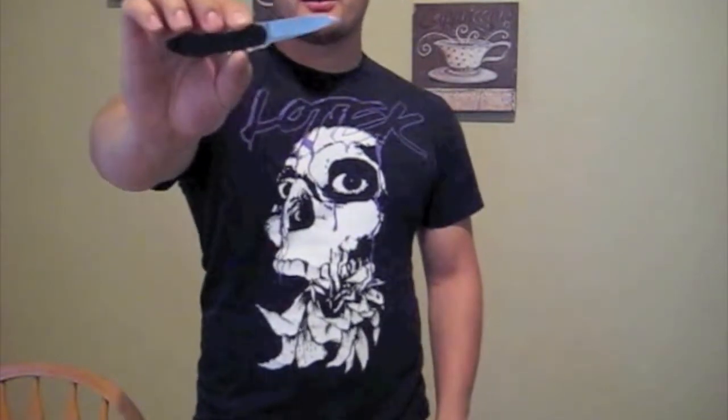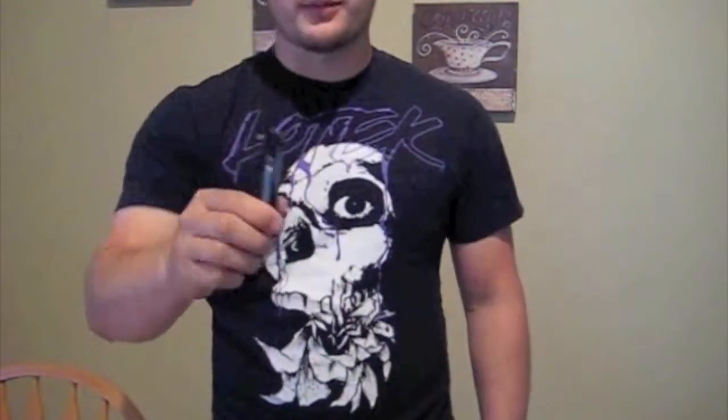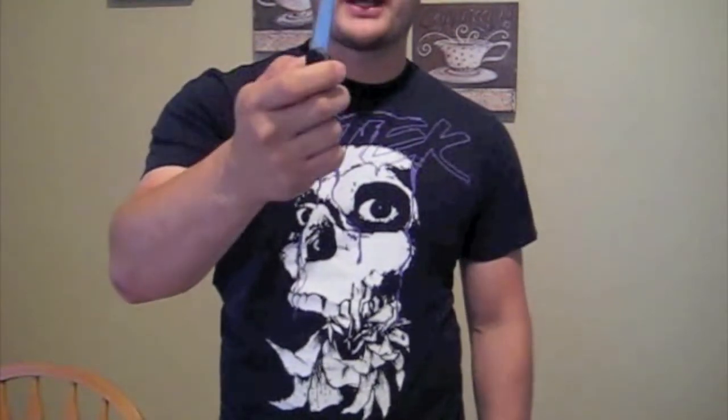Back right pocket: pocket knife, EDC blade — Kershaw OD-2. This is a smaller one, about a 2-inch blade. Plain edge, pocket clip, and it's got an assisted flipper. I use a smaller blade because all I use it for is mostly opening packages, some food prep, cutting through plastic packages and opening bags.